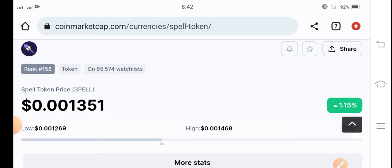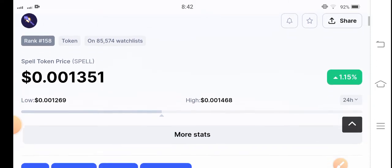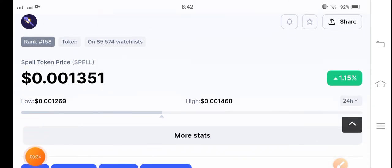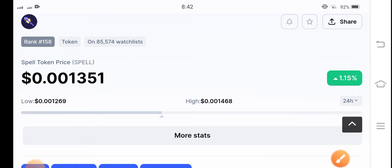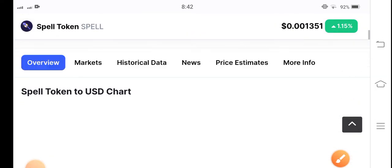In the previous day, spell token was a top gainer of cryptocurrency, but right now the situation is it's again going to get stuck in the market. Let's see what the next move of spell token will be. If you see, there's a 1.15 percent gain in the last 24 hours, with a current price of $0.013541 US dollar.